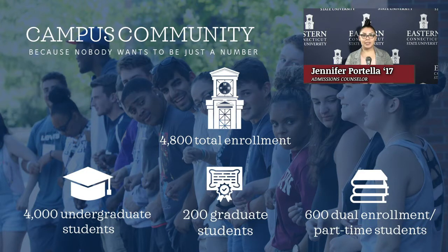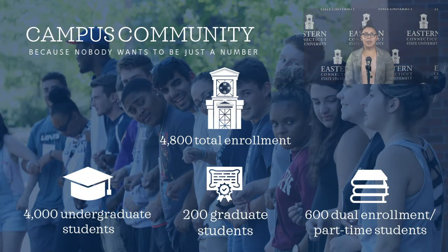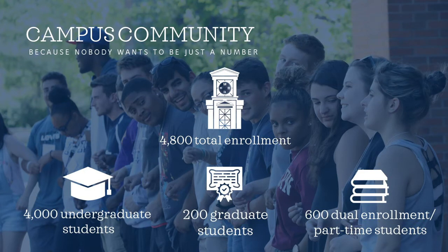Hello, and thank you for joining us today. We are going to begin talking about Eastern's campus community. Here at Eastern, we're a medium-sized university compared to all of the universities across the country. Also, we're the smallest out of the Connecticut State universities, and we're the most residential. This means that the majority of our students live on campus. We have 4,800 students enrolled, 4,000 of them being undergraduate. This means that most of our resources go to our undergraduate students.